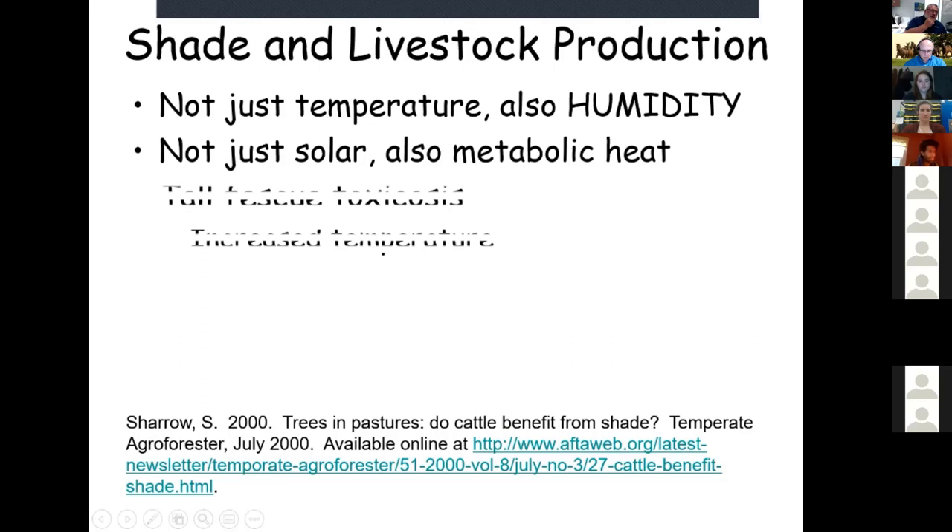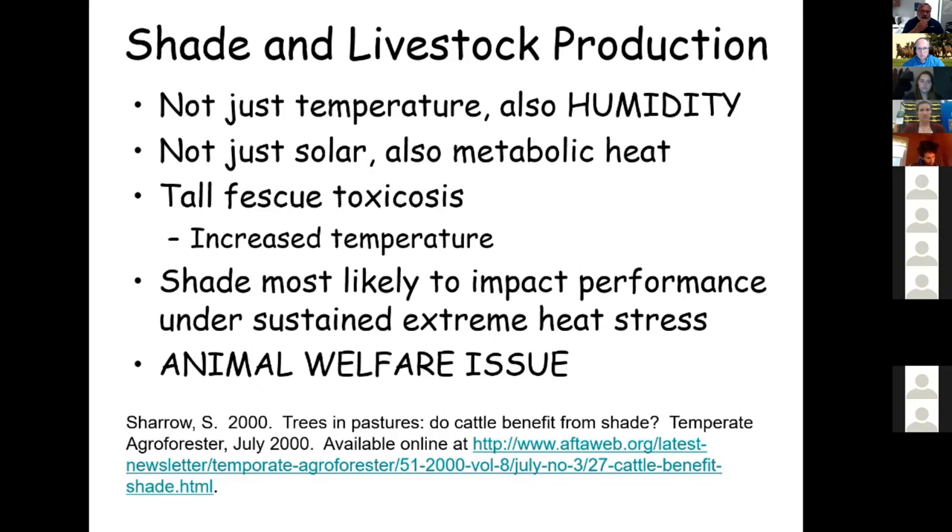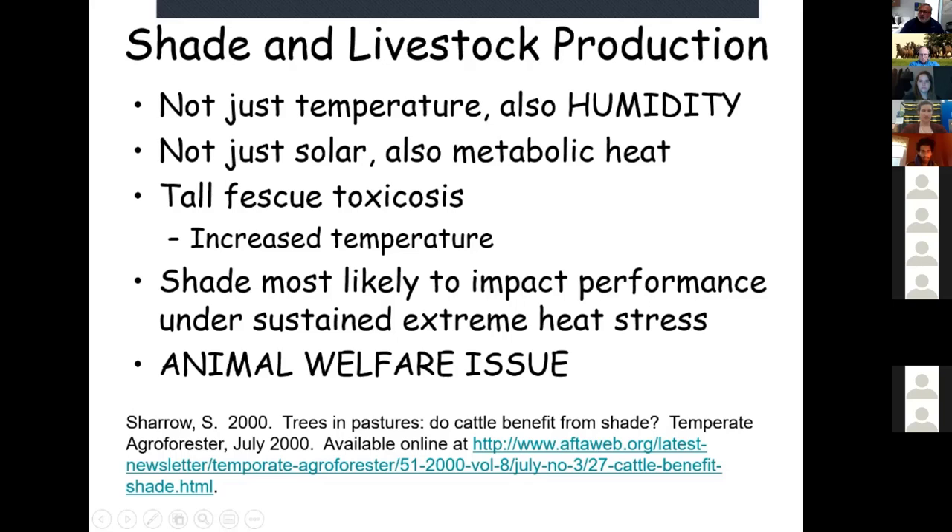Tall fescue toxicosis increases the body temperature of the animal and causes vasoconstriction, giving the animal a low-grade fever essentially. Shade is most likely to impact animal performance under extreme heat stress. In April and May, when temperatures are fairly moderated, we're not going to see much impact. The impact is during July and August when animals are under sustained heat stress from multiple sources — air temperature, humidity, metabolic heat, and tall fescue toxicosis.